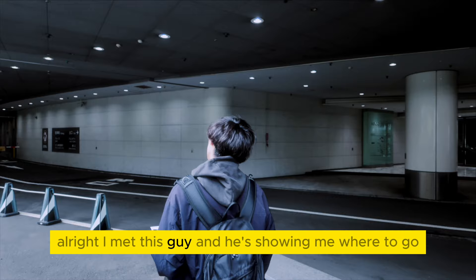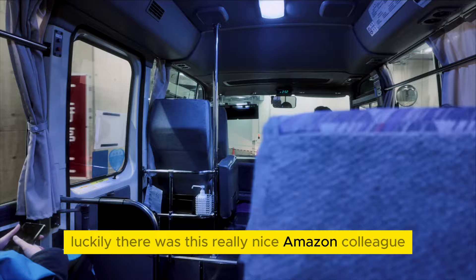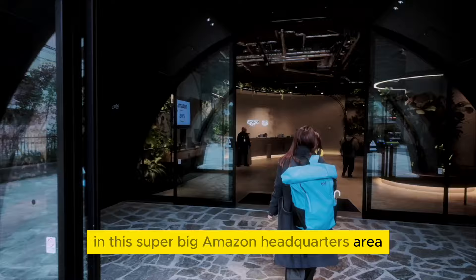Luckily, there was a really nice Amazon colleague I met called Kobayashi, and he showed me the parking lot in this super big Amazon headquarters area. So eventually I found my way into the Amazon building.